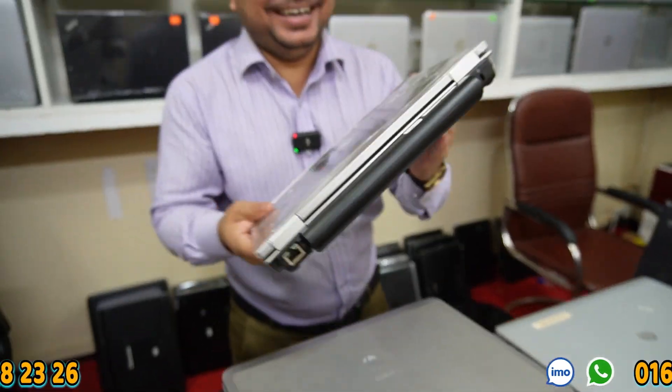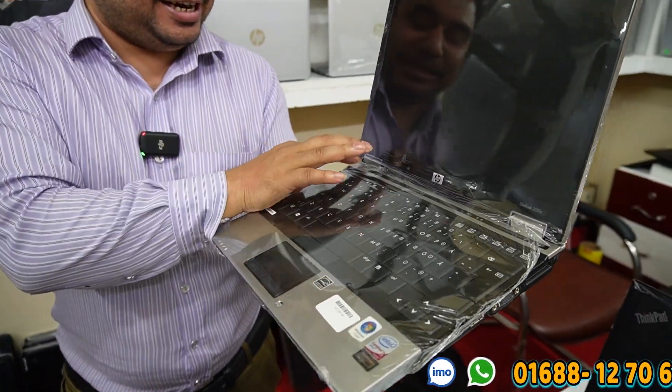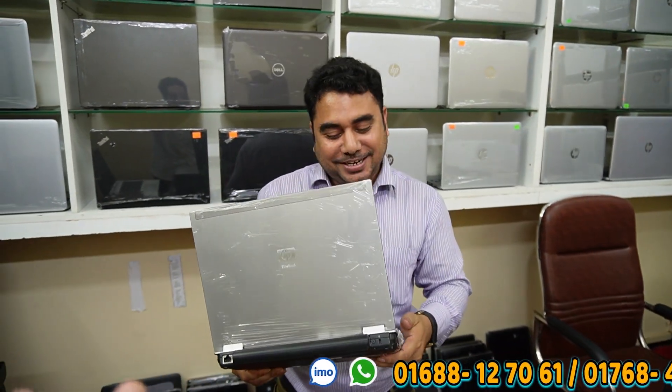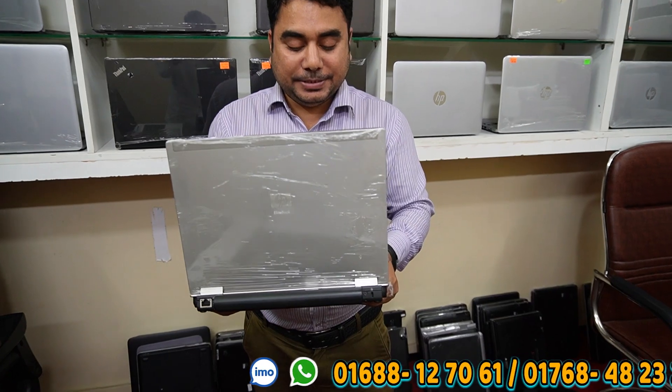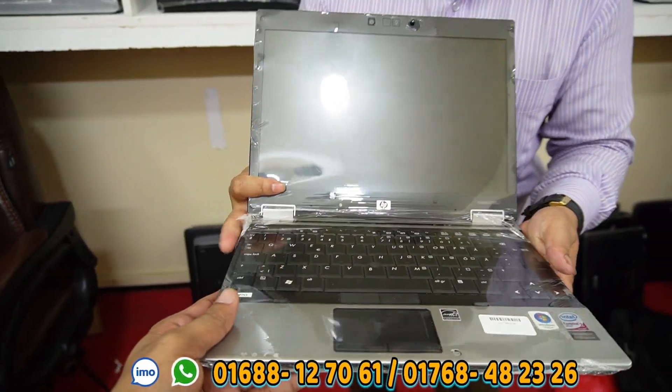3 days replacement is guaranteed. If you want to check it, the 7th generation is available at 1,500. This is an EliteBook — a business class laptop. We have 4GB RAM and SSD. The SSD is fresh and ready to open.